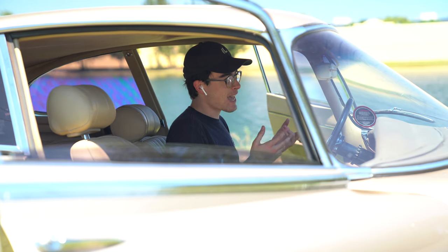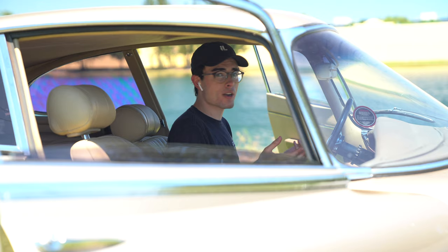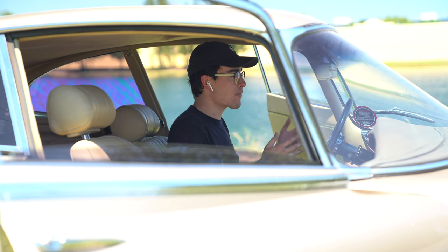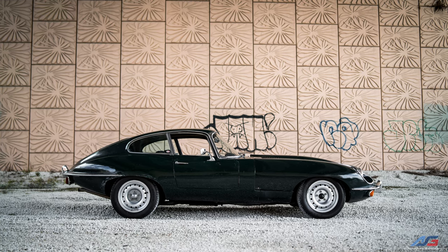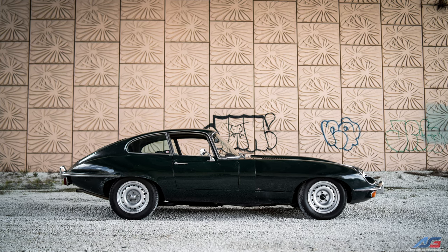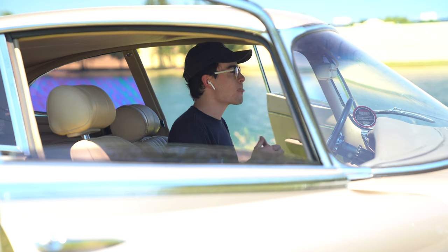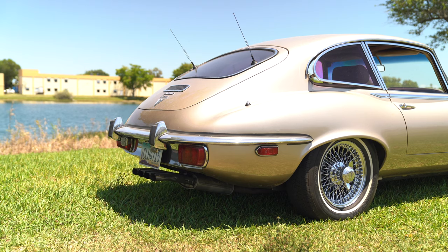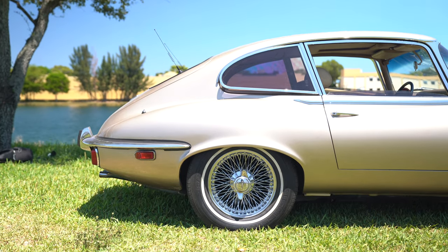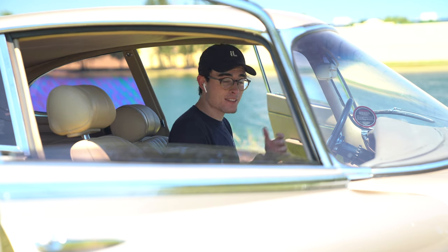Think of it this way: the Jaguar E-Type was pretty much what the Kardashian trio of today is. The convertible — in my opinion the more beautiful one — is kind of like Courtney: beautiful, known by everyone, but not overhyped. The coupe is like Kim K — everybody loves it, everybody thinks it's the hottest thing, very mainstream. Then you have this one, the 2-plus-2, and given its relatively bulbous figure and less attractiveness to some, I would qualify this as the Chloe.